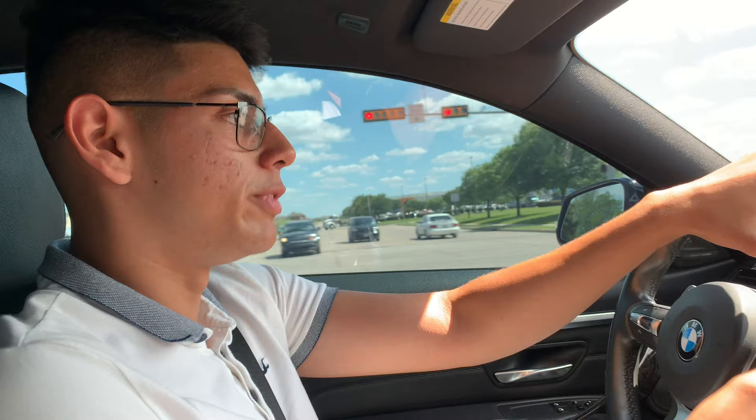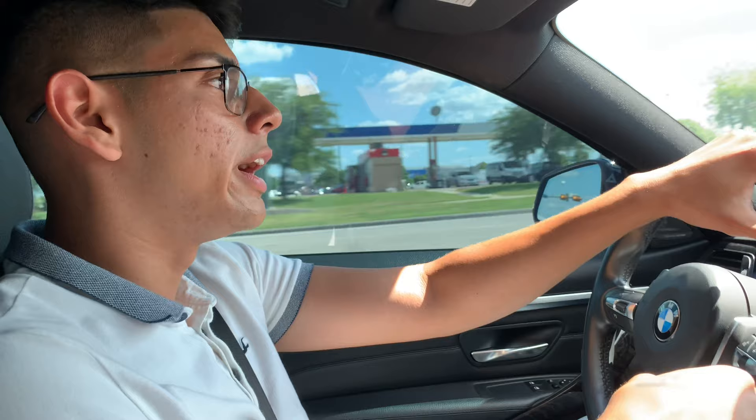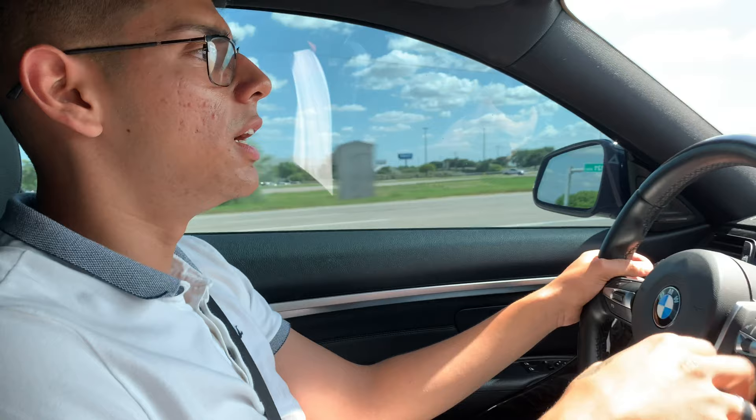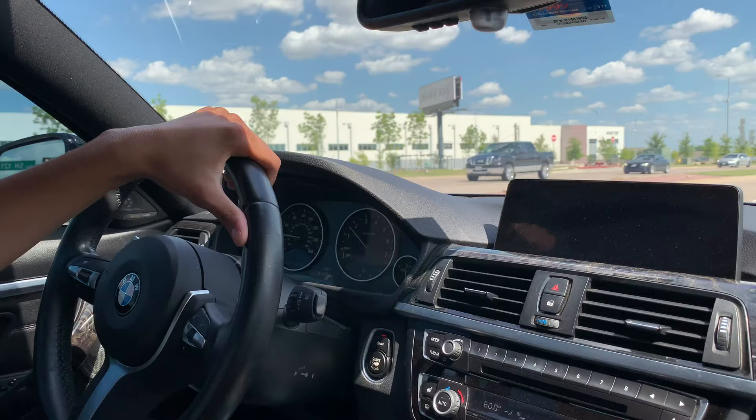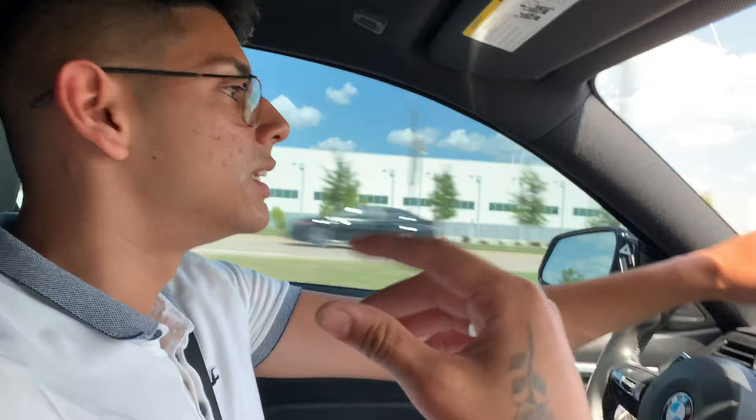My next upgrades are a high pressure fuel pump — apparently the tune adds 40 to 46 horsepower, and the stage two alone added 26. After the high pressure pump, I'm going to put on a stage four turbo, which will put me around 650 horsepower. The stage four turbo kit is around $3,000 to $3,500, and after that I'll do a dyno tune to get the maximum out of it.